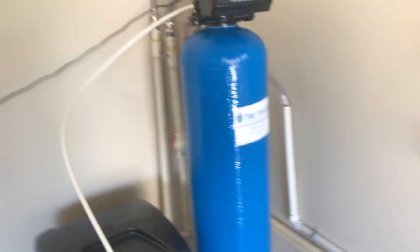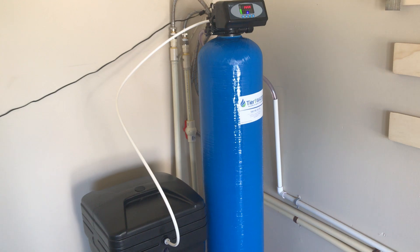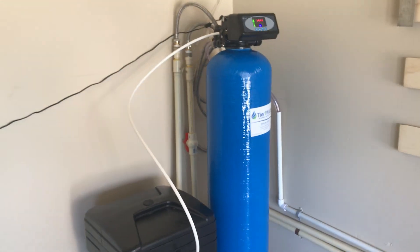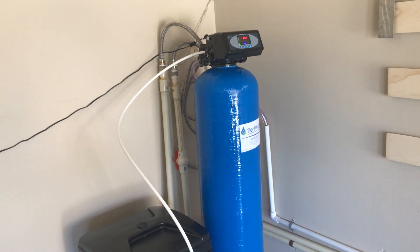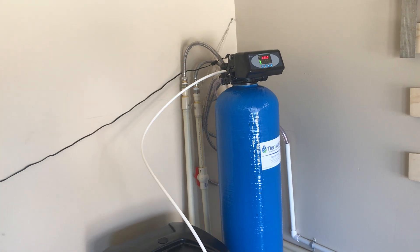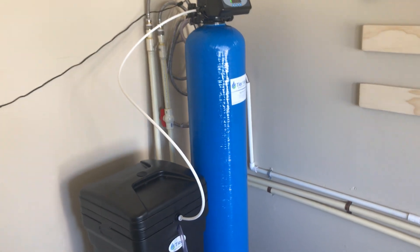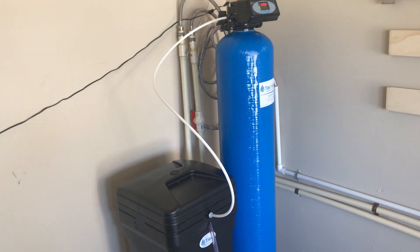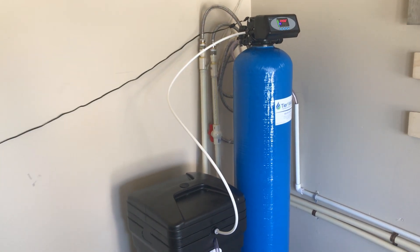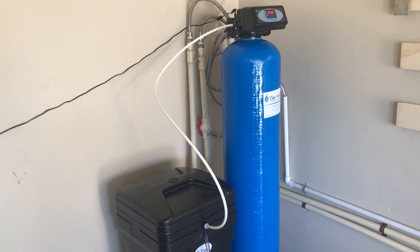This is going to be a quick video on my experience and lessons learned with purchasing and installing this water softener system. I called three reputable companies and I chose Tier One based on their customer service over the phone — lesser wait times, and I believed they were going to support me best. I think all three systems were probably good products, but I chose this one. I paid $499 for it; they wanted $800 to install it.